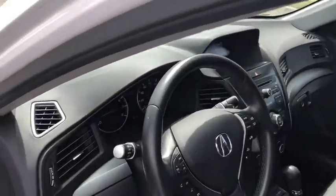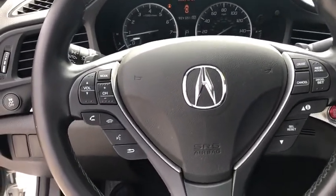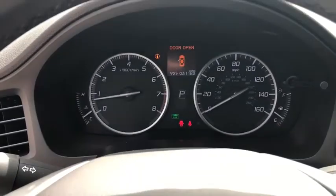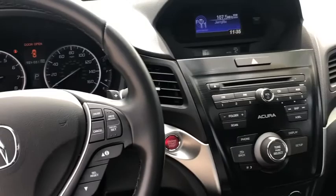Here are some of this vehicle's great options: traction control, leather-wrapped steering wheel, dual airbags, power steering, four-wheel disc brakes, heated front seats, trip computer, rear window defroster, power windows, security system, CD player, electronic stability control, remote keyless entry.